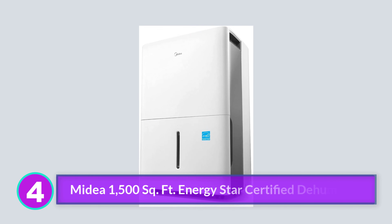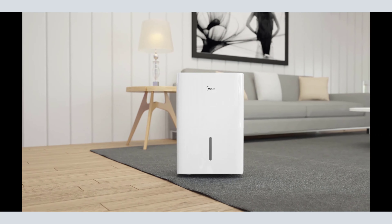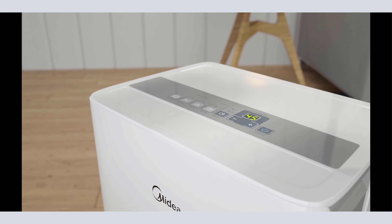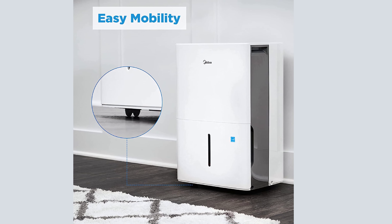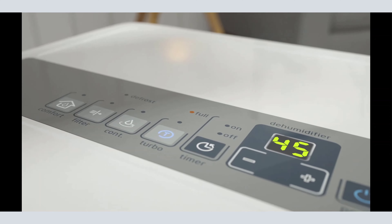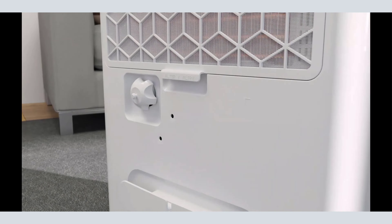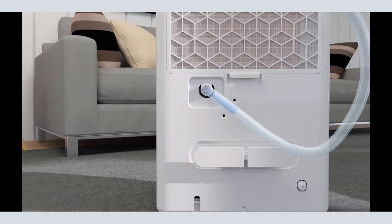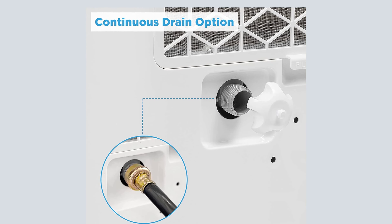Number 4: Midea 1500 Square Foot Energy Star Certified Dehumidifier. For basements up to 1,500 square feet, this dehumidifier is an effective and versatile choice. You can use it in continuous drain mode or by emptying the collection tank, which can hold up to 22 pints. The dehumidifier is also very efficient, with a removable washable filter and an Energy Star certification. If you do want to use it in continuous mode, you will need to purchase a separate hose. It does not include a pump, which means you'll need to set it up so that gravity drains water away from the unit. For smaller basements, the collection tank is the easiest solution and requires almost zero setup. The unit alerts you when it is time to empty the tank, which includes a carrying handle for easy, spill-free transport.